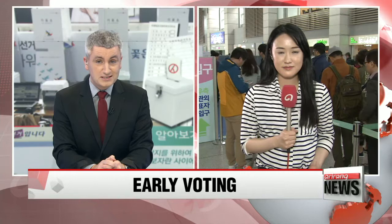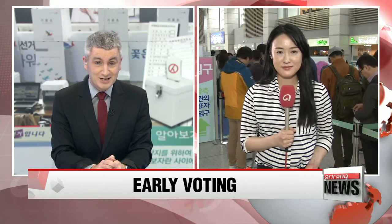Our top story this afternoon: with under one week to go before the general election here in Korea, a two-day early voting period has opened for people unable to vote on the actual April 13th election day. Our Kim Ji-yeon is at one of the more than three-and-a-half thousand polling stations, actually inside the nation's main gateway, Incheon International Airport.